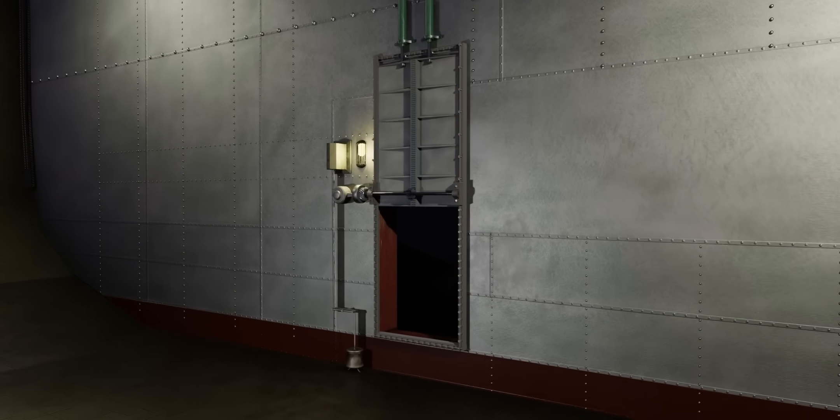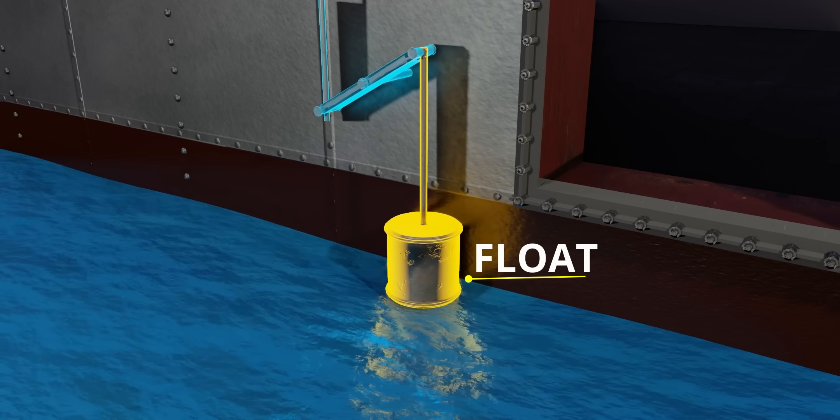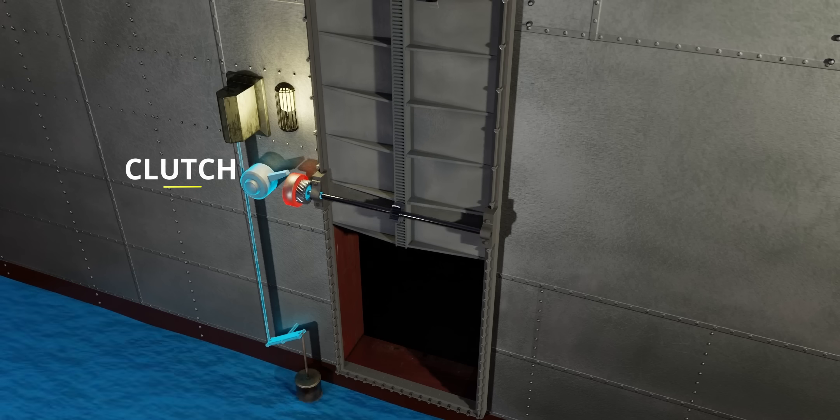These are smart doors — if the water level rises, they'll close automatically. In case of a water level increase, this float moves up. The door is held in position with the help of the clutch.